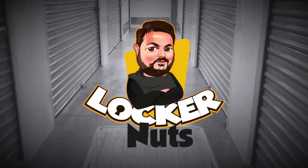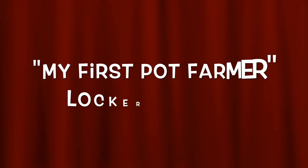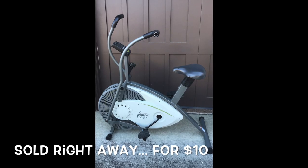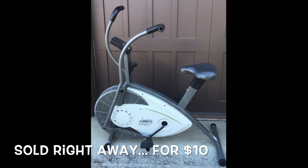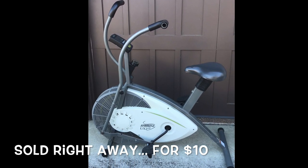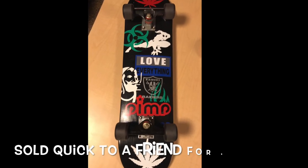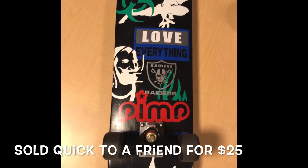Everything works out, so let's get started without any more delay. First up, we've got that exercise bike. I listed it cheap because it was kind of rusty and I wanted it gone — I don't have the space for big items like this. Next up was that skateboard. It was a nice little skateboard and actually wound up selling to a friend of ours who saw it on Facebook.